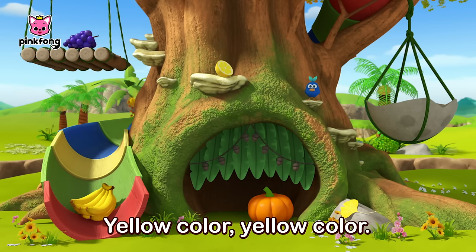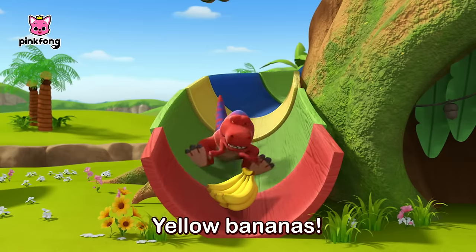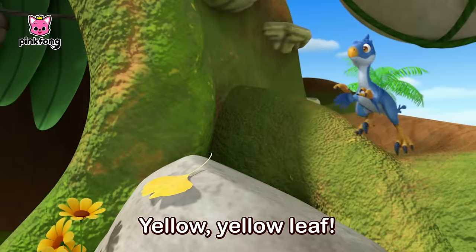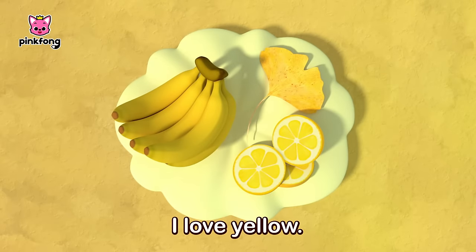Yellow! Yellow color, yellow color, where are you? Yellow bananas. Yellow lemons. Yellow leaf. Here they are, here they are. I love yellow.